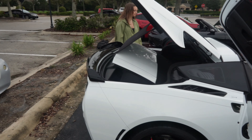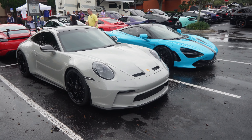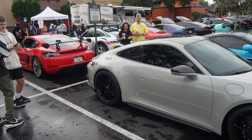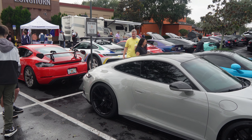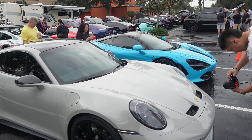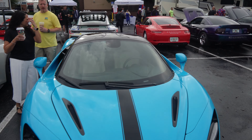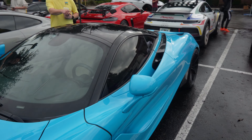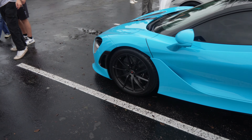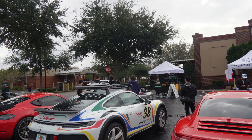Check out this 911 that just pulled up in chalk gray — this thing is looking sick, really really nice. I like the no-spoiler look in the back, super sleek. Check out right next to it — you got the 720S in a crazy color blue. Are those yellow seats? Oh, it's white — the tint is making it look yellow, man.